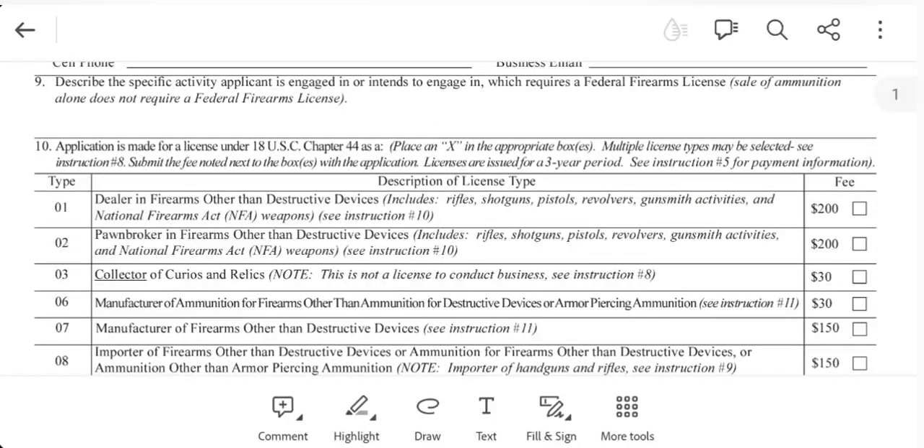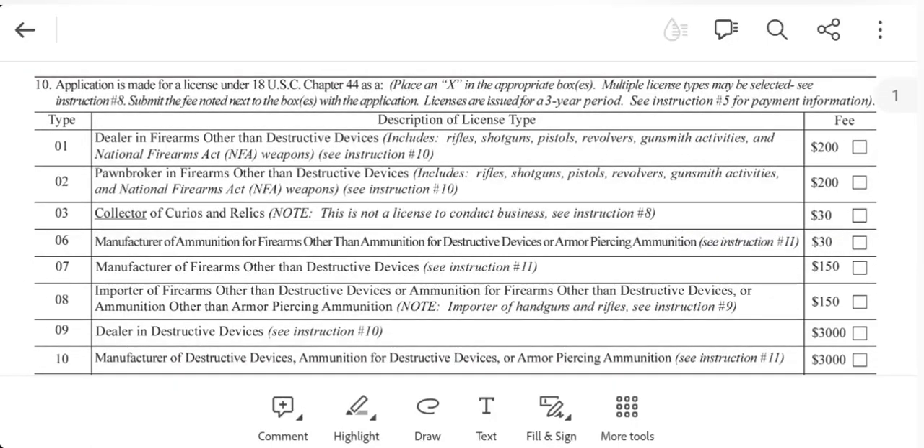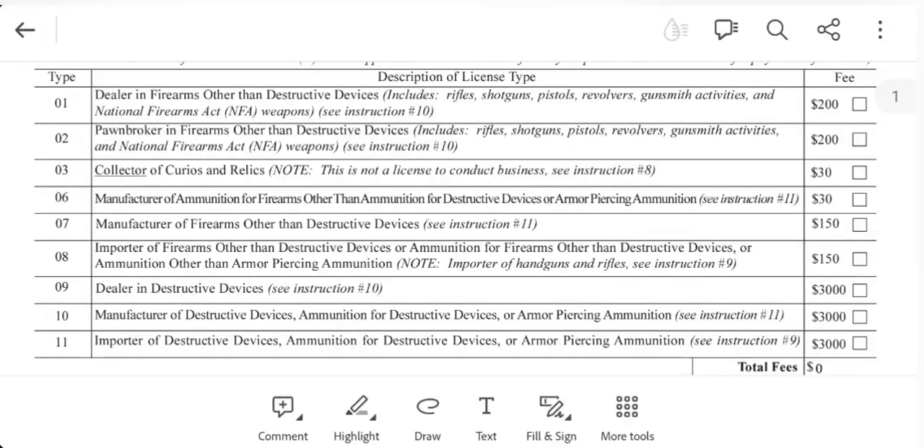Item number nine asks you to describe the specific activity you're engaged in or intend to be engaged in that requires a federal firearms license. I just wrote 'collector of curio and relic firearms' — nothing fancy. Moving to item 10, this shows a listing of all the different FFL types you can apply for. What we're focused on is Type 03, which is a collector of curios and relics. Note: this is not a license to conduct business.